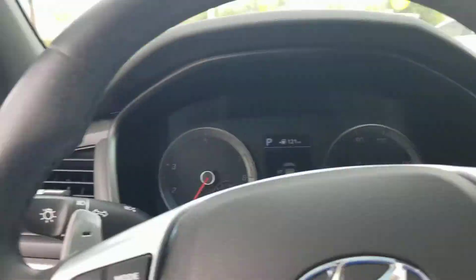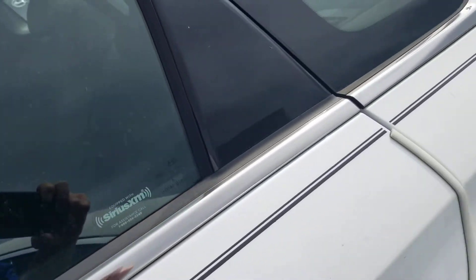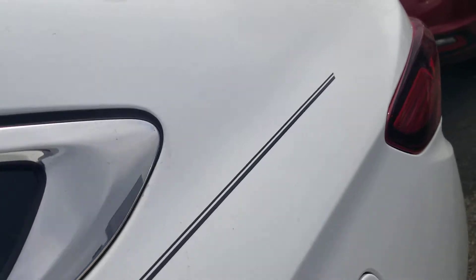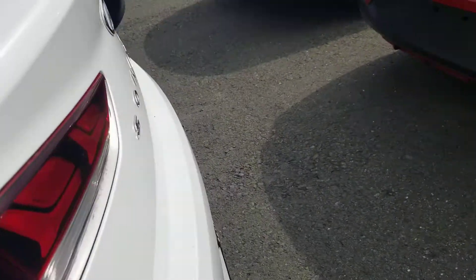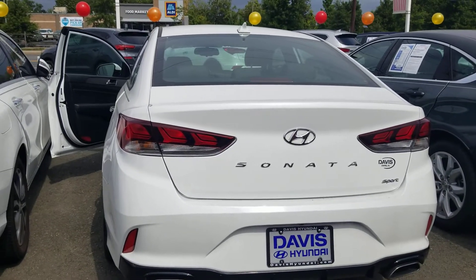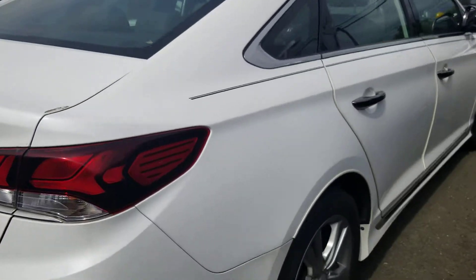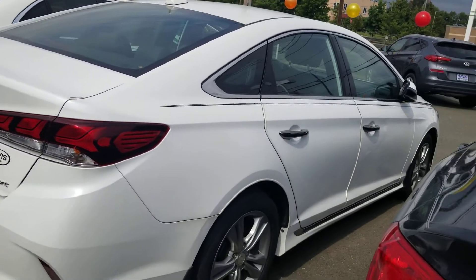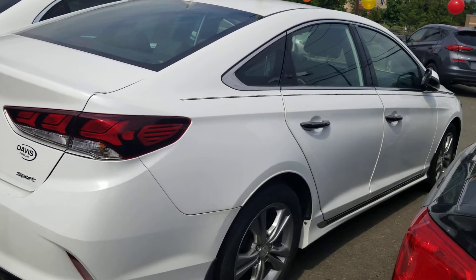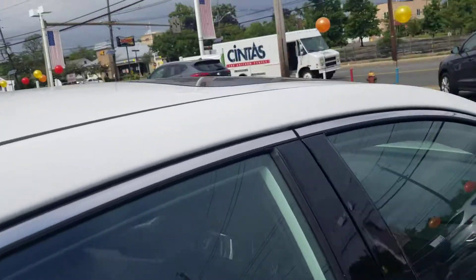There may be a difference in the motor for this one because it is a Sport — it says 2.4. We'd have to look that up. It's not a turbo or anything crazy like that, it's just a bigger motor going on there. The body is in excellent shape, and I just thought it might be a good vehicle to talk more about.